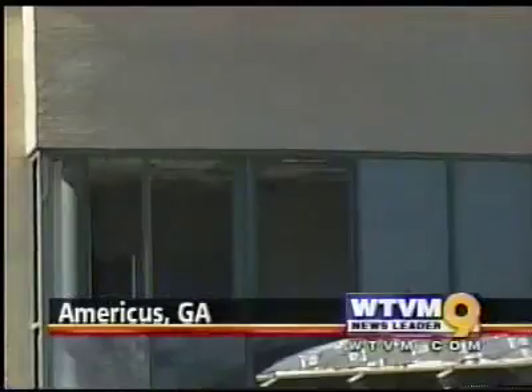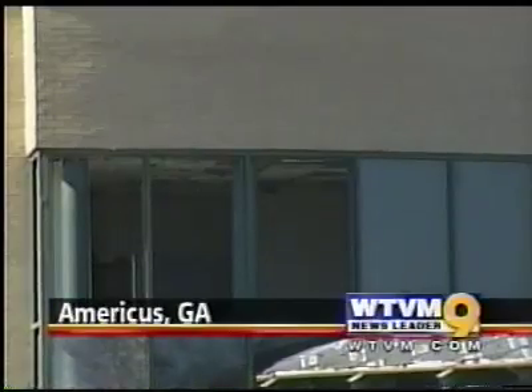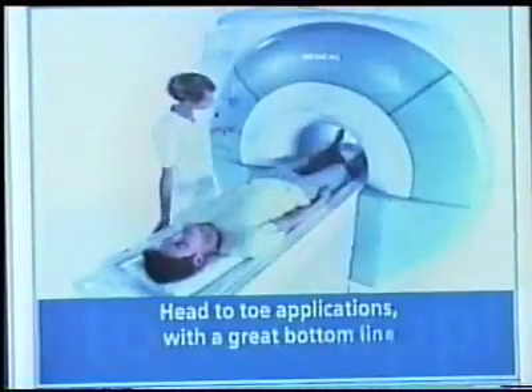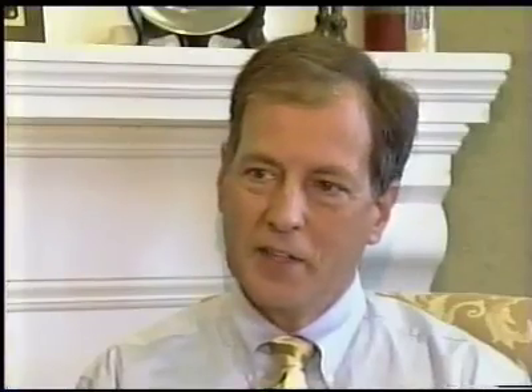As Sumter Regional Hospital continues the slow process of rebuilding, a glimmer of hope has appeared. One medical company is hosting a contest to give away a free state-of-the-art MRI machine at a value of $800,000. This is not something they dreamed up just because we were unfortunate enough to have a tornado strike our community and our hospital, but certainly it's a good fit for our needs. The contest requires each hospital to make a video explaining why it needs the MRI.